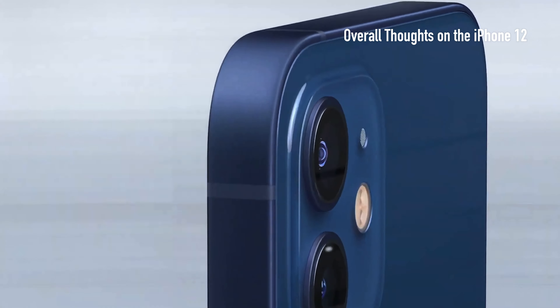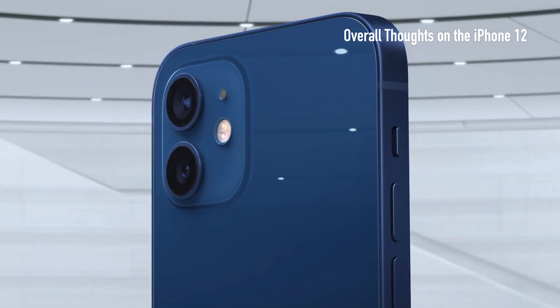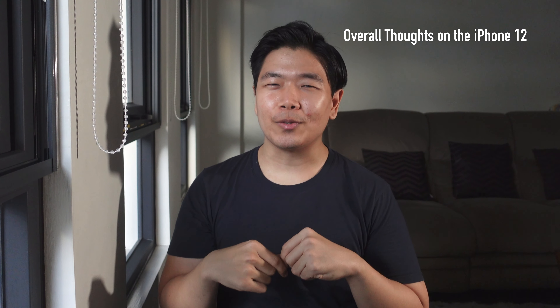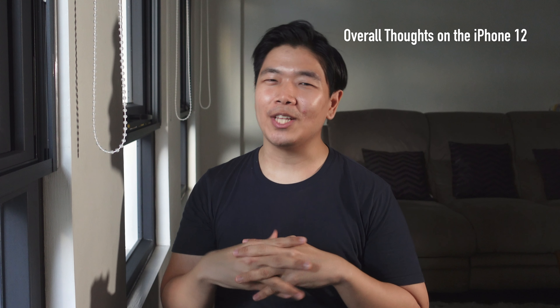As for my overall thoughts on the iPhone 12, I think it was still a relatively impressive release. In a world where we're reaching peak smartphone and each new release is a very minor increment, I think Apple was still able to innovate quite a bit.